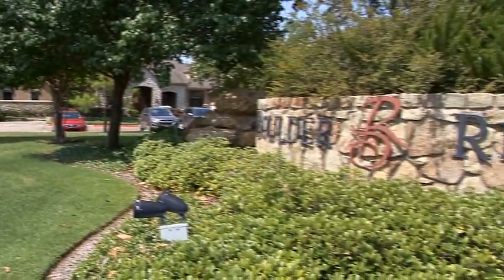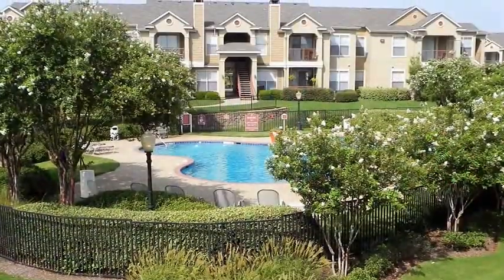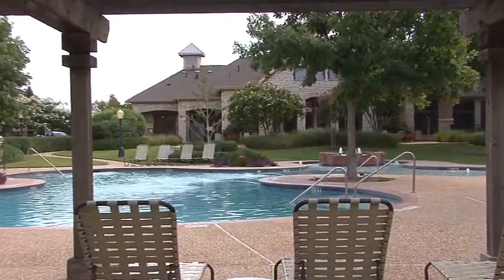Within this luxurious gated community amidst lush landscaping and rock accents, you'll also find a host of exciting recreational amenities. To begin with, the resort-style swimming pool at Boulder Ridge is nothing less than sensational.